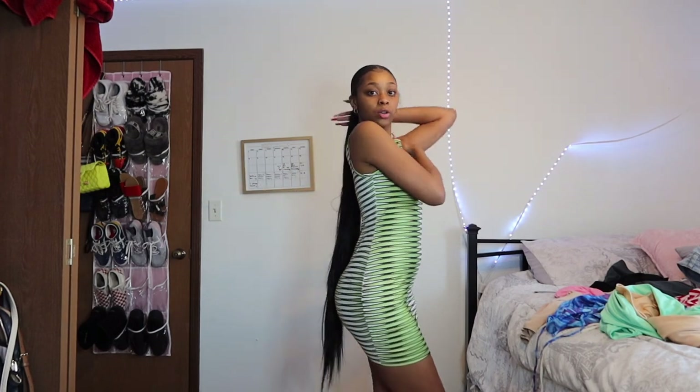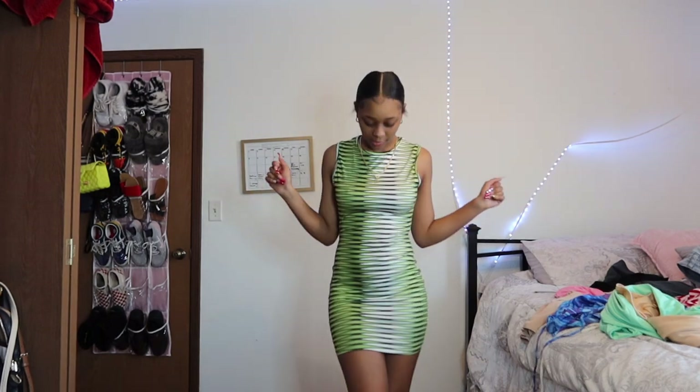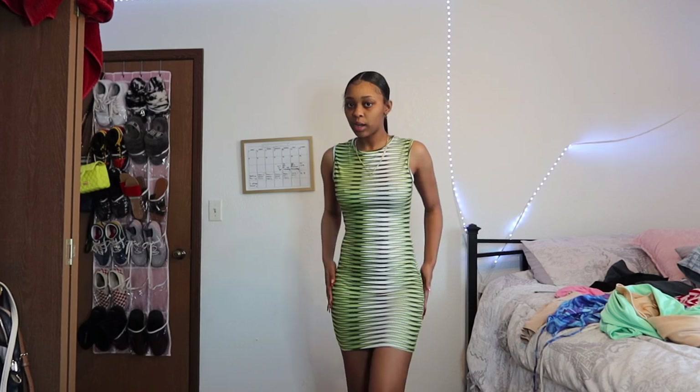The first dress I chose — I seen it on this girl on TikTok and it was super cute on her, so I decided to get it. I'll probably wear this with like black sandals and a little cute black purse. This is one of the dresses I got and it's super cute, comfortable, and soft. I think I got this in a small. I'm about five-five to five-six and I weigh about 125 to 130.